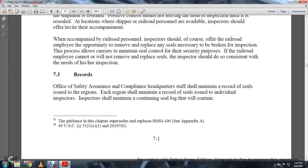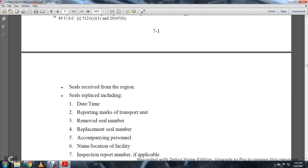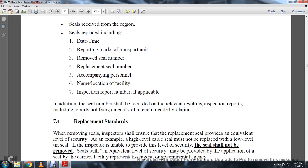7-3 Records. The Safety Assurance Compliance headquarters shall maintain a record of seals issued to the region. Each region shall maintain a record of seals issued to the individual inspector. Inspectors should maintain a continuing seal log that will contain: seals received from the region, seals replaced, including date and time reporting, marking, transportation unit, removed seal number, replaced seal number, accompanying person's name, and location of seal.